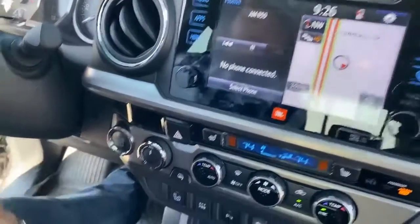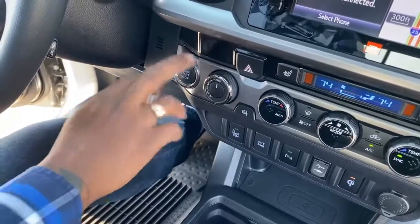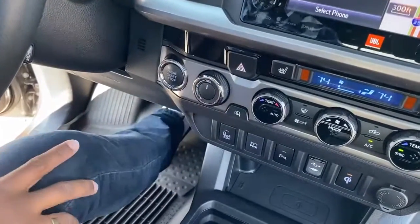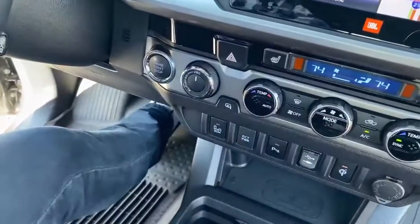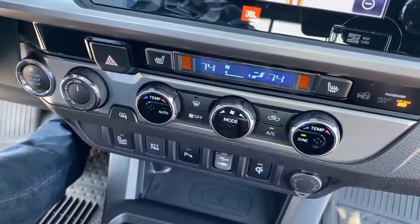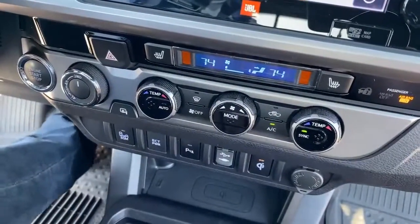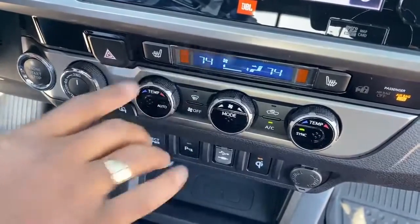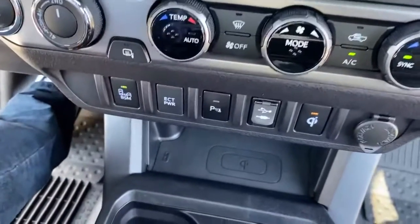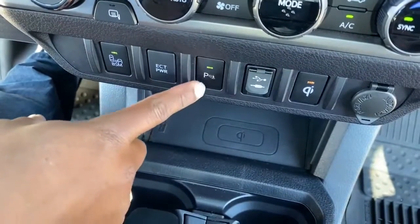It is a push-to-start — you have your engine start button, just have your foot on the brake and press it. It is 4x4, so you have the option for 4 high and 4 low. All the temperature gauges have dual temperature, so the passenger can have their own temperature and you can have your own. It does come with heated seats. Down here is where you activate your blind spot monitor, and you have parking sensors you can turn off or on.